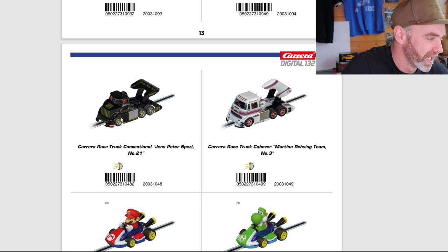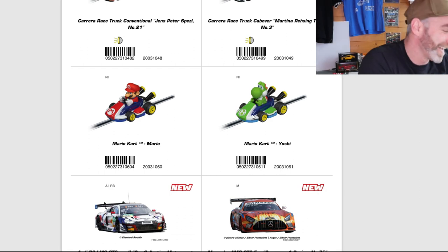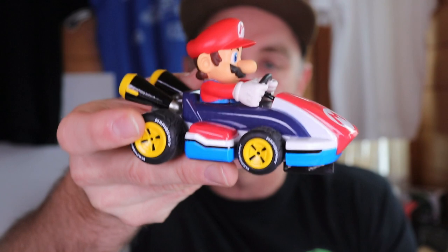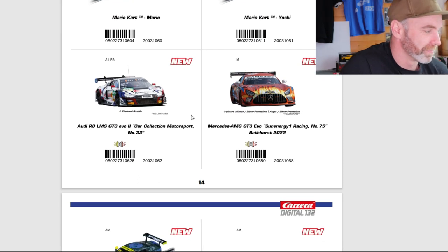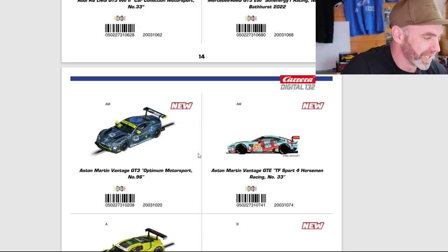Moving on down to some more race trucks — the JPS Special livery, and the Martini Racing Team which I think we saw last year. These are Mario and Luigi themed — my cars are always in reach! Awesome set, awesome cars; I absolutely love them. I think this is every kid's dream. These are done really well. The ones I have are analog; I've shown you can put in a digital chip which is really good to see. Moving on down to two new liveries — looks like the Audi LMS GT3 Evo and the Mercedes AMG Evo. Pictures only, but we'll hopefully get some close-ups in due course. Two more new liveries: the Aston Martin Vantage GT3, another really nice livery.